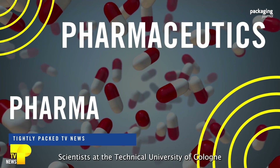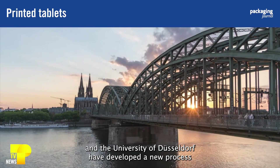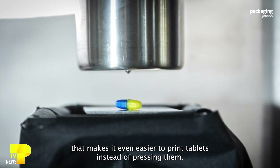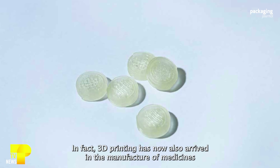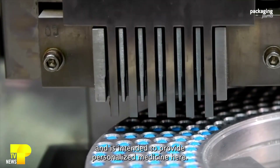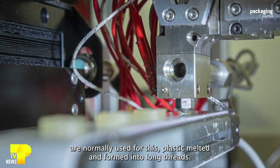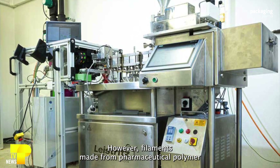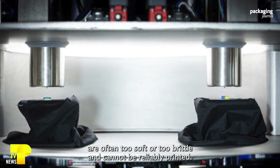Scientists at the Technical University of Cologne and the University of Düsseldorf have developed a new process that makes it even easier to print tablets instead of pressing them. 3D printing has now arrived in the manufacture of medicines and is intended to provide personalized medicine. So-called filaments are normally used for this — plastic melted and formed into long threads. However, filaments made from pharmaceutical polymers are often too soft or too brittle and cannot be reliably printed.